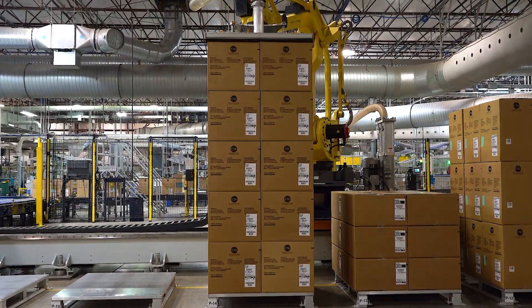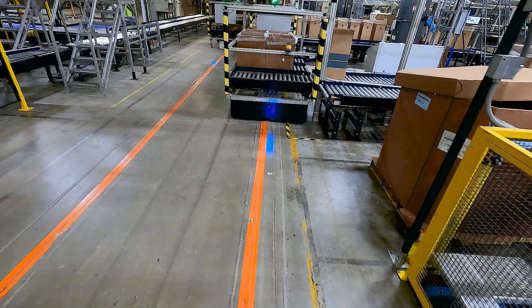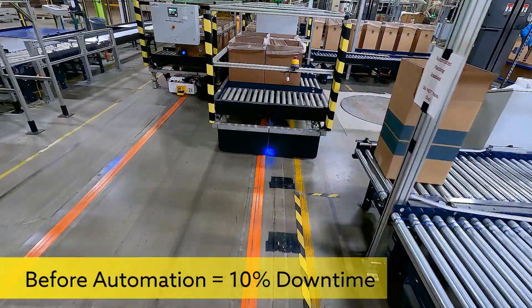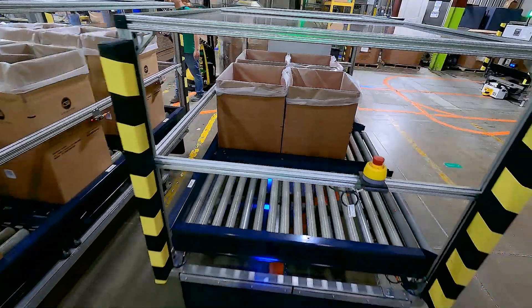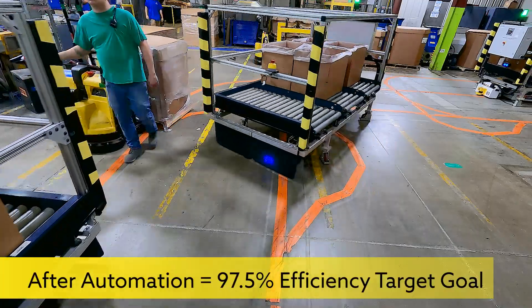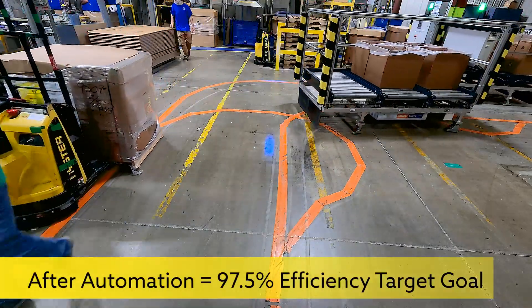OEE is our plant efficiency and 97.5% is the goal, meaning 2.5% downtime overall for the plant is the target. We were upwards of 10% downtime overall at the beginning stages of the project, and now we're right at that 2.5% downtime efficiency mark.